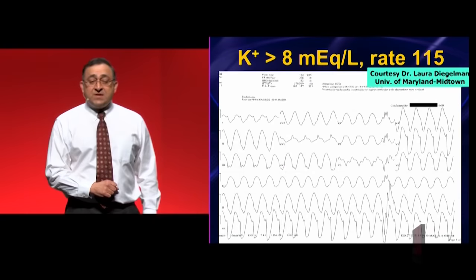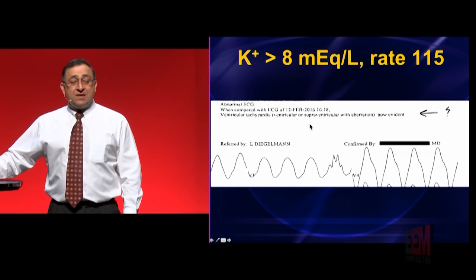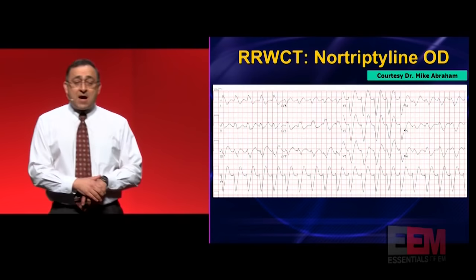This patient needed bicarb. Here's hyper-K — the potassium is eight. The rate is 115, so right off the bat you know it's too slow, and it's way too wide. This has to be toxic metabolic. Look how wide that is. And if you follow the EKG machine, it's going to have you kill this patient. Who programs EKG machines? Plaintiff attorneys — they want you to kill the patient. That's how they make their money. Don't ever believe that interpretation at the top.